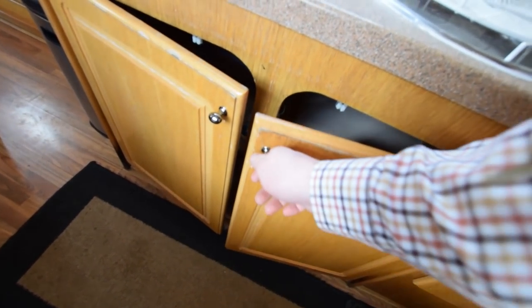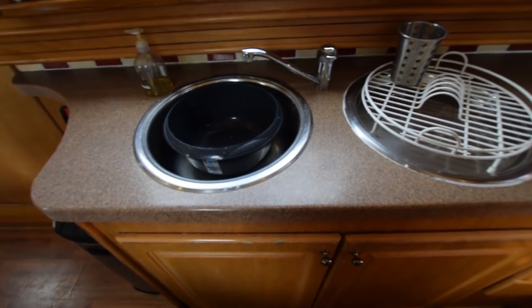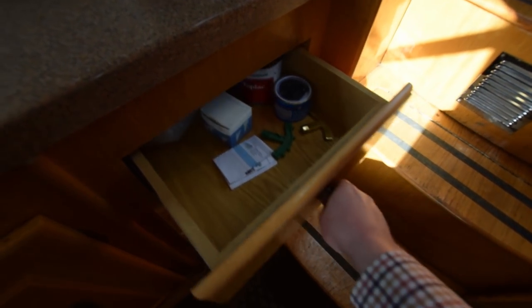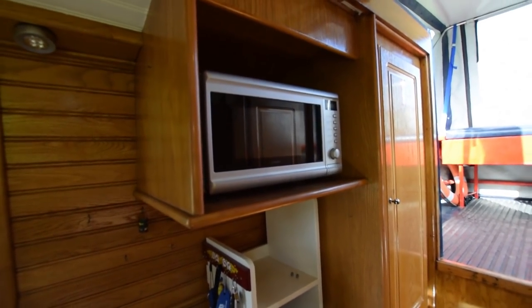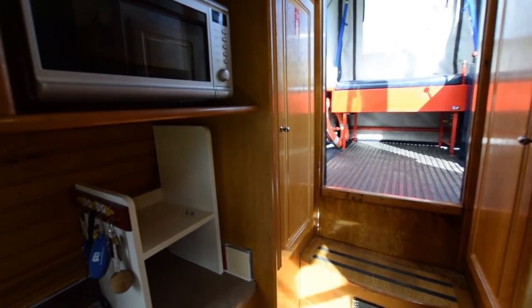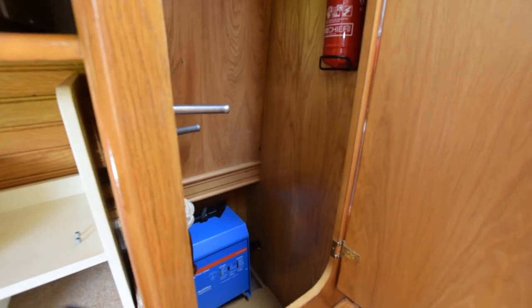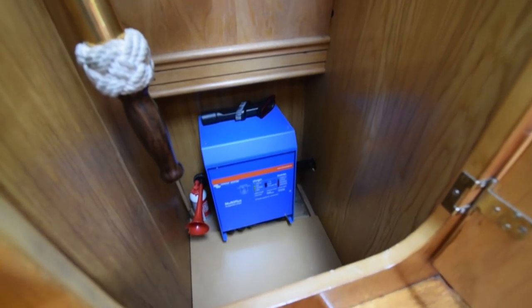The sink is on the starboard side of the boat here, with very good sized cupboards underneath. Next to that, a bank of three good-sized drawers. There's a microwave which sits over the counter here, and to the right of that is a good-sized hanging cupboard.